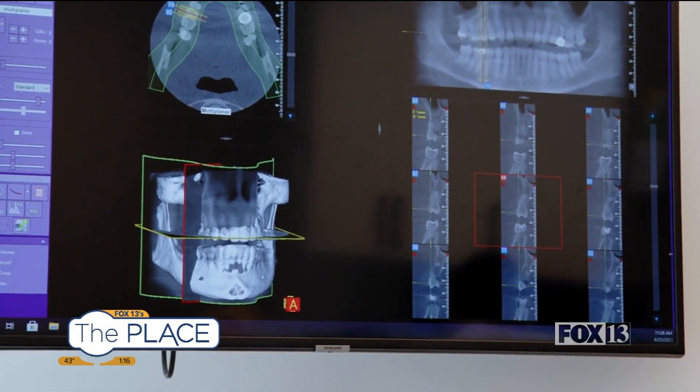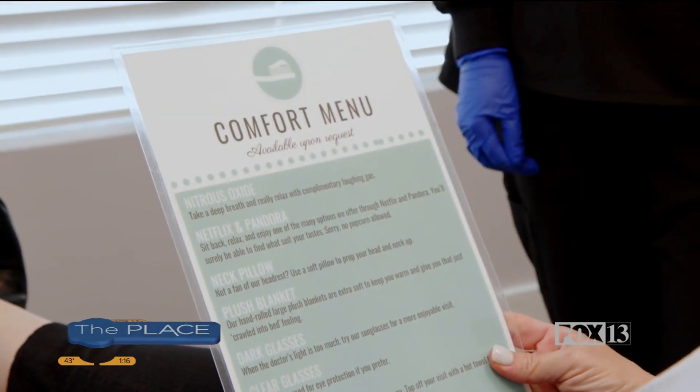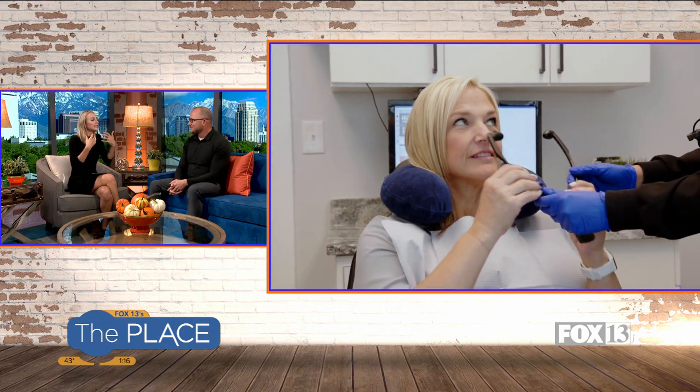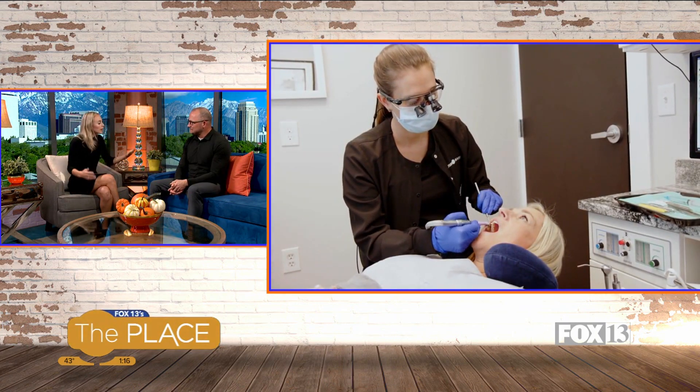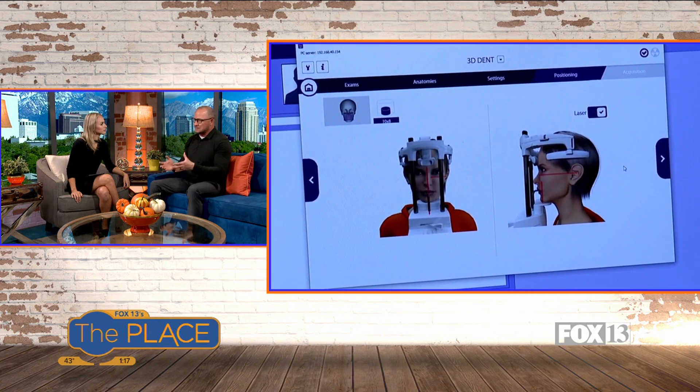That totally changes the experience. When I had an impression taken more recently, they did the camera and you weren't gagging on all that goop sliding down your throat. It's a lot more pleasant for the patient. Instead of the old impressions where you'd pour them up and it just took time, now this instantaneously goes onto a computer where we've got the information right in front of us at the very moment. So it's super efficient.